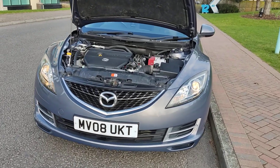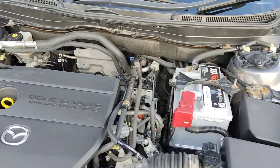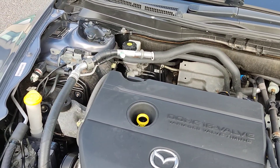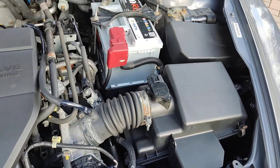Nice clean sparkling headlights, a very nice and clean engine bay. The engine sounds very nice and smooth, and it has been recently serviced.